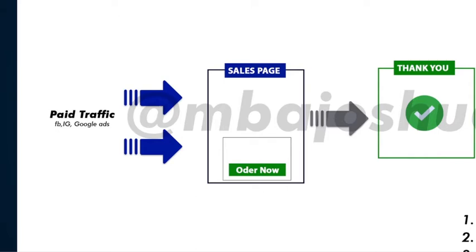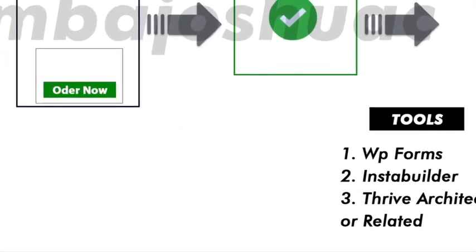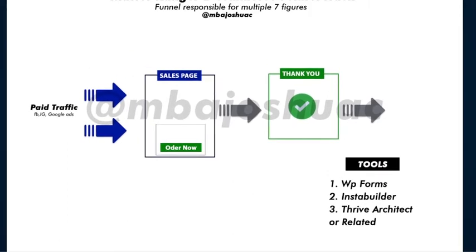A lot of people also use this same process to generate millions of naira. I'm not saying this funnel doesn't work, but I'm going to show you something super cool that will increase your sales. The tools being used for this are WordPress plugins like WP Forms, and design tools — before they used Established, then in late 2019 and 2020 CartFlow took over massively, and right now Elementor is also competing massively as a sales page design tool.